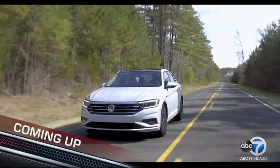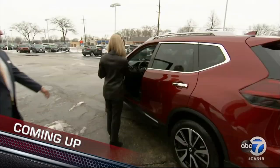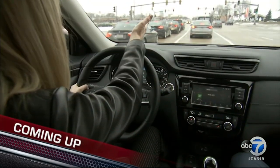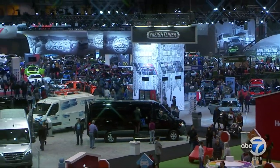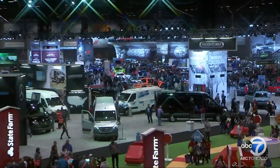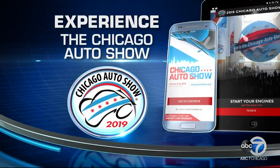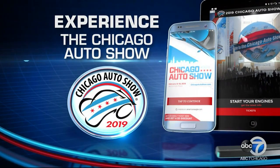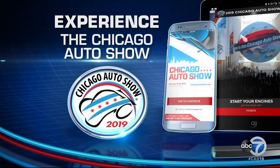It seems like we've already covered a bunch of stuff but we've got a lot more to come. Coming up: get your first look at the latest sleek takes on two iconic sedans, then Tracy takes the wheel to test out some impressive car tech. Experience the Chicago Auto Show for yourself — get your tickets at drivechicago.com and download the auto show app to your smartphone or tablet.